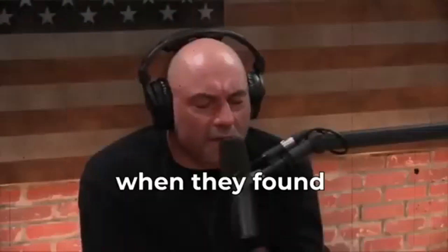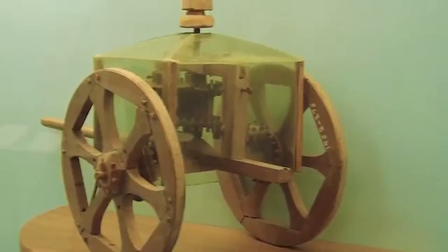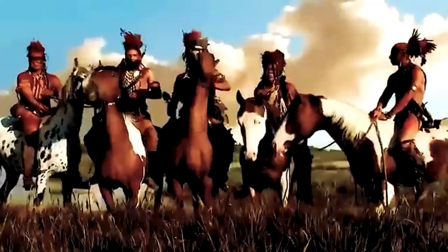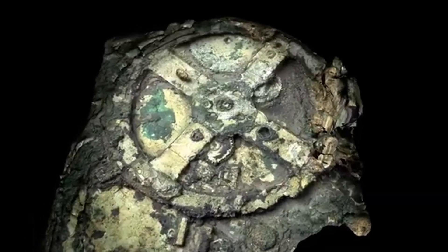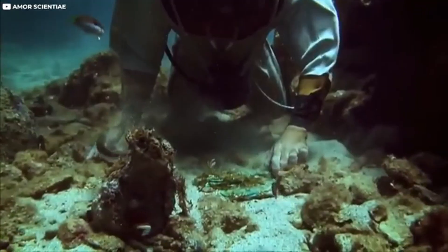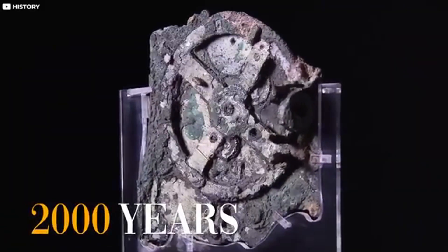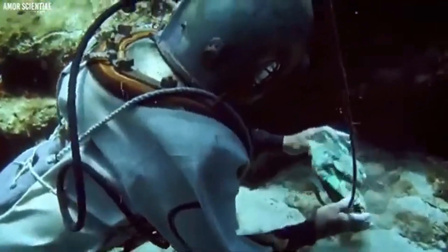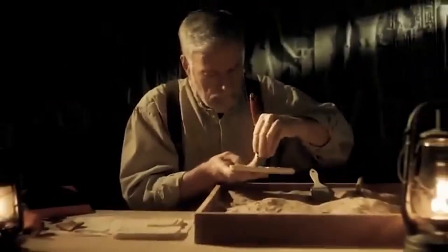Its complexity, with precisely engineered gears, stunned modern engineers, suggesting technology far ahead of its time. Initially dismissed as a corroded lump, its true nature was revealed by archaeologists. Scientists later used modern imaging techniques like X-rays and CT scans to uncover its intricate workings. The mechanism was designed to track celestial movements. By turning a crank, users could observe the positions of the Sun, Moon, and the five known planets. It could predict eclipses, display lunar phases, follow the lunar calendar, and even map zodiac signs. The presence of a 223-tooth gear matching the Saros eclipse cycle demonstrated real scientific understanding, not mere guesswork.